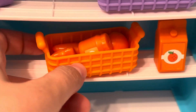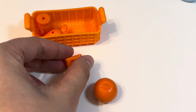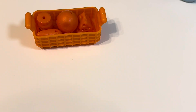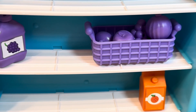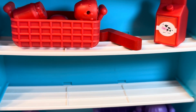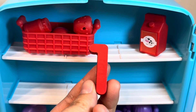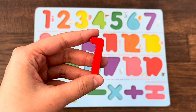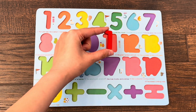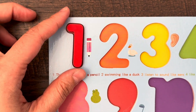Let's look what we have here: orange juice, carrot, orange jam, cheese, and orange, but no number. Maybe here we can find the number. I think I found number one! Can you help me find the right place for number one? Yes, good job!